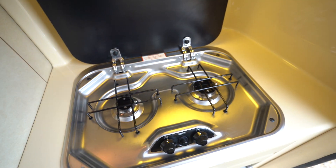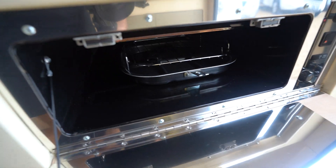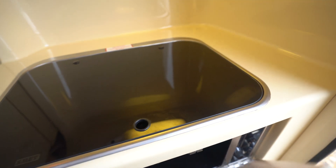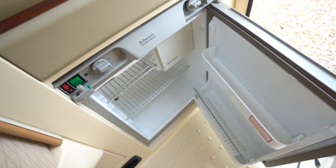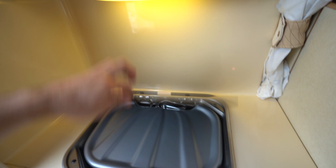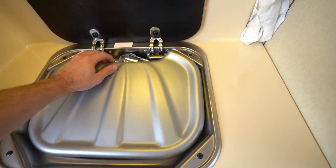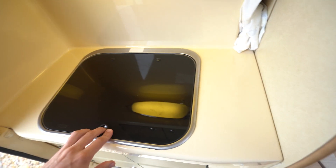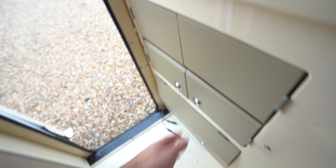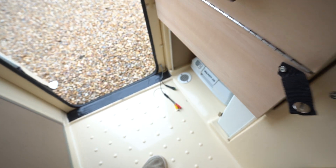At the back here you've got a bit of a waterproof wet room style kitchen. Two-burner gas hob there, and down below you've got a little grill and a three-way fridge freezer. There's a storage cupboard above, and over on this side you've got your kitchen sink with storage cupboard down below.